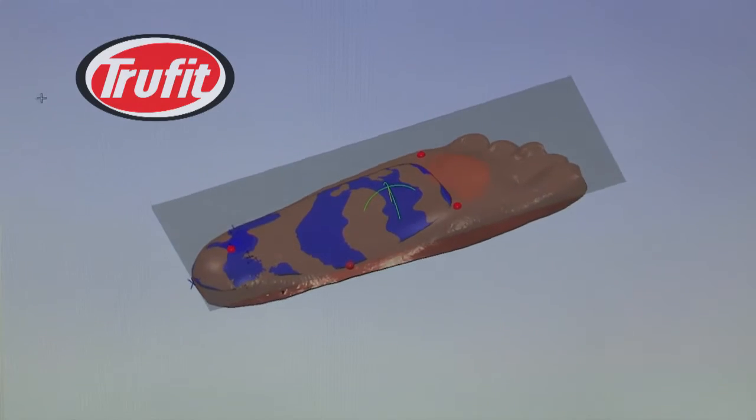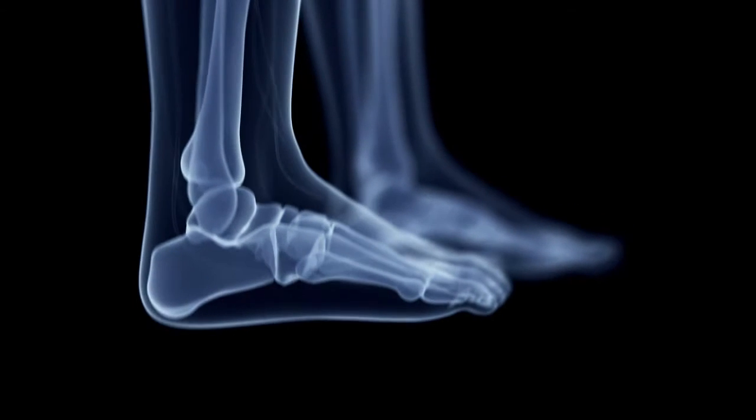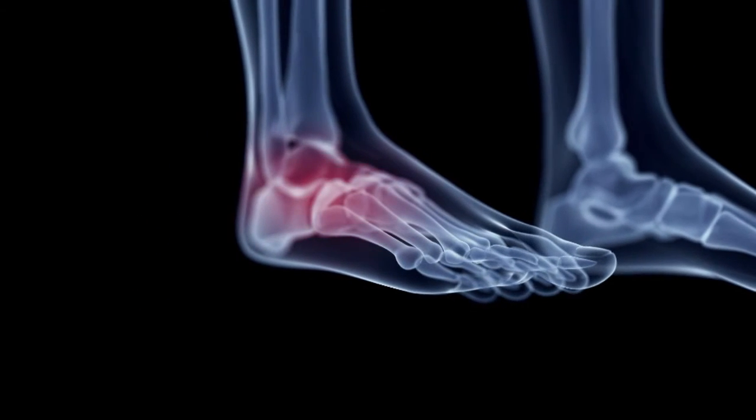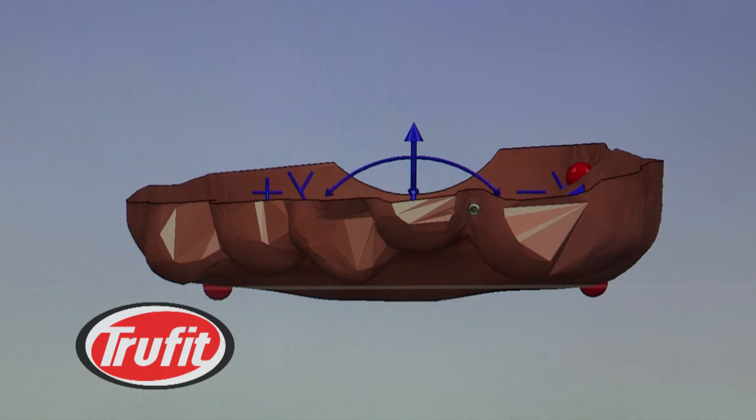We apply the latest information in biomechanics, foot anatomy, the gait cycle, kinetic and kinematic force vectors, and lower limb orthopedics to all of our products.